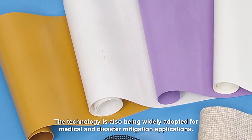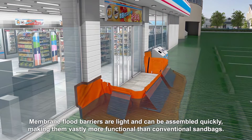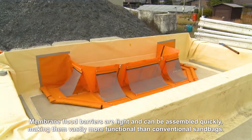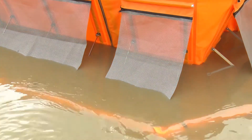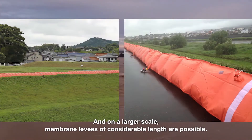The technology is also being widely adopted for medical and disaster mitigation applications. Membrane flood barriers are light and can be assembled quickly, making them vastly more functional than conventional sandbags. And on a larger scale, membrane levies of considerable length are possible.